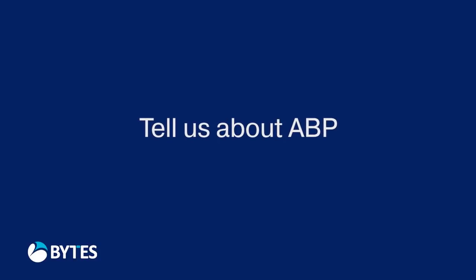ABP is a divisional-based business. Our divisions in pet food, food manufacturing, and circular economy energy recycling are based quite diversely across Europe, and what we're looking to do is to make sure we have one communication platform — that's why we were in discussion with Byte about how we can purchase Office 365 in the best way.